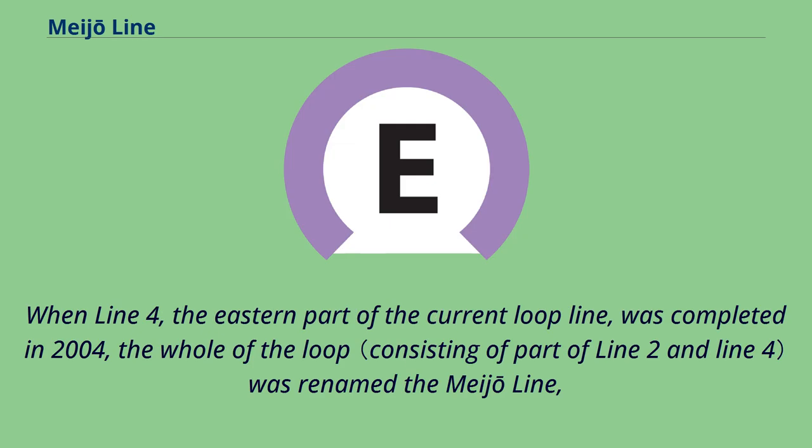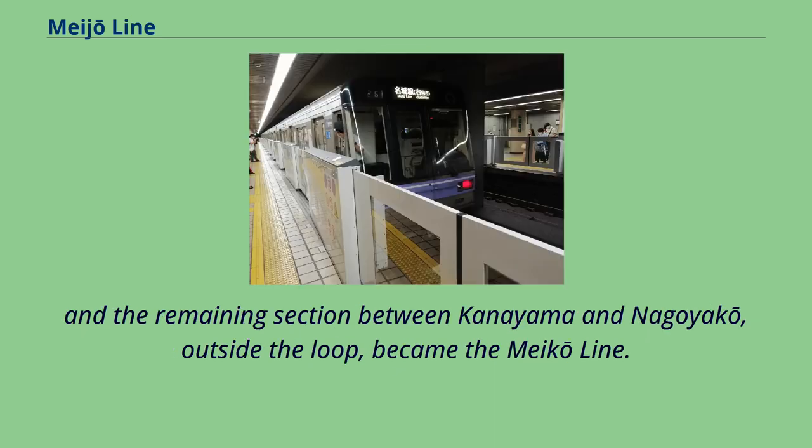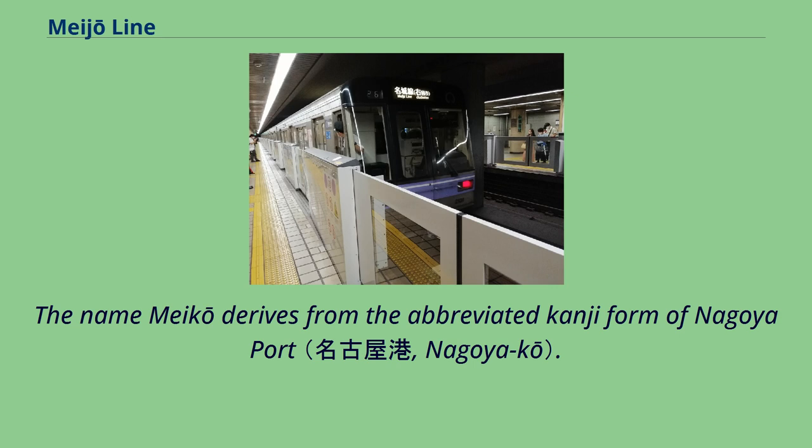When Line 4, the eastern part of the current loop line, was completed in 2004, the whole of the loop was renamed the Meijo Line, and the remaining section between Kanayama and Nagoyako, outside the loop, became the Meiko Line. The name Meiko derives from the abbreviated Kanji form of Nagoya Port.